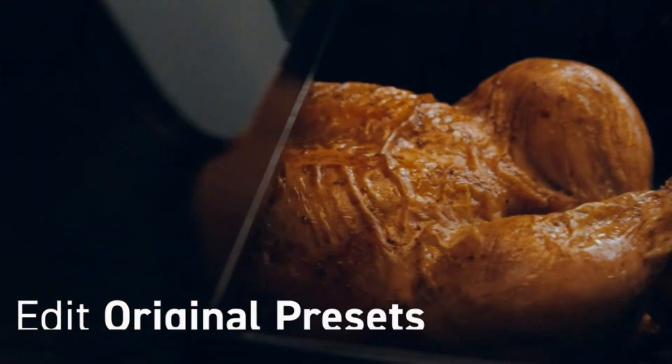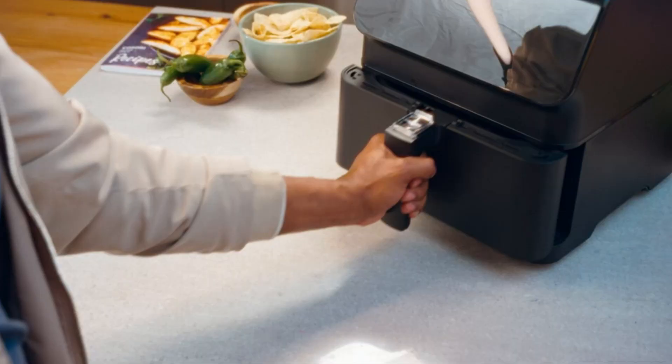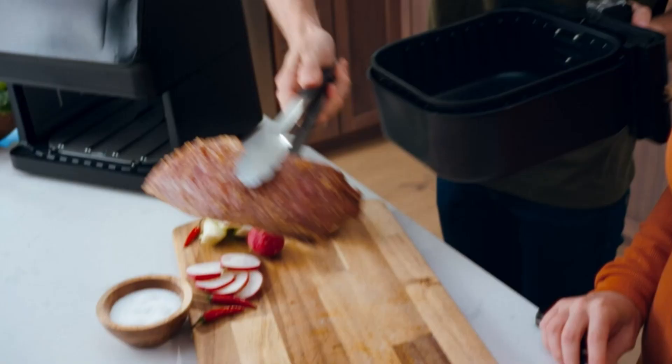Steak, chicken, seafood, shrimp, bacon, frozen foods, french fries, vegetables, toast, bake, preheat, keep warm.